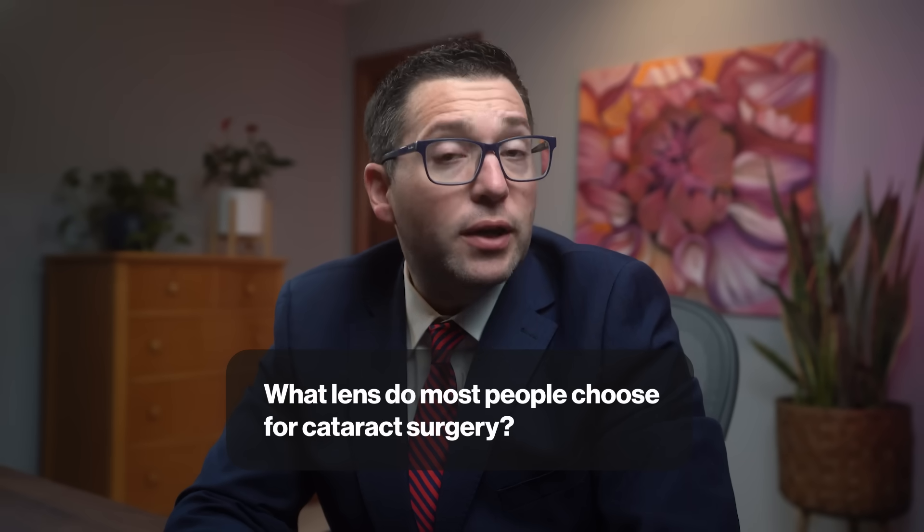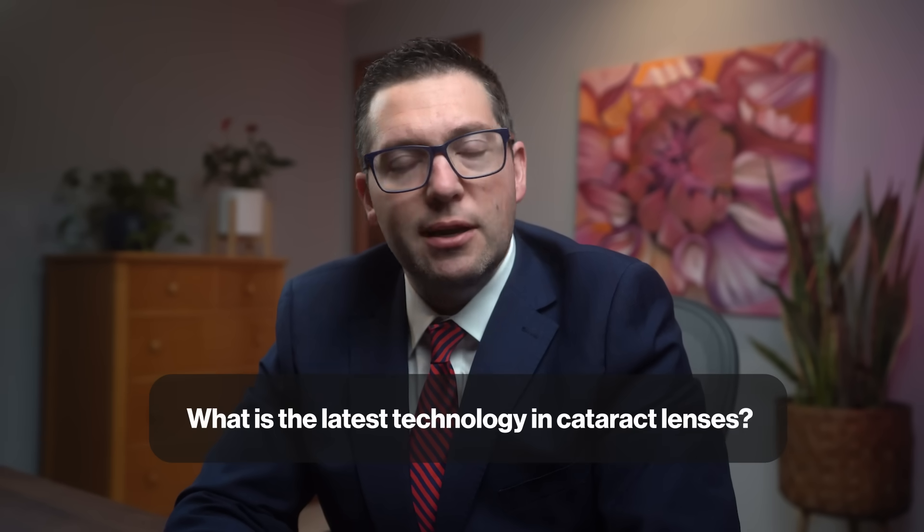I want to address some common questions from patients regarding implant lenses. What lens do most people choose for cataract surgery? Most people opt for monofocal IOLs as they provide clear vision at one distance and are typically covered by insurance. What is the latest technology in cataract lenses? Advanced multifocal IOLs like Symphony and Panoptix Trifocal offer improved near, intermediate, and distance vision. There are also light-adjustable IOLs allowing post-operative adjustments to optimize visual outcome. Another exciting development is the Vividi IOL, an enhanced depth-of-focus lens providing a continuous range of vision with minimal glare and halos, offering a balanced approach between monofocal and multifocal IOLs.